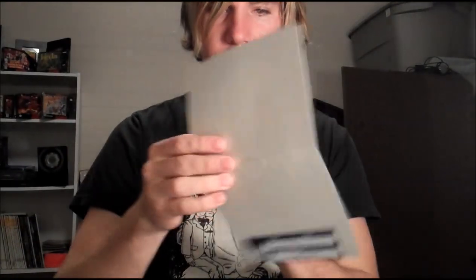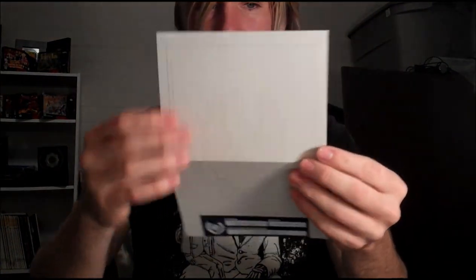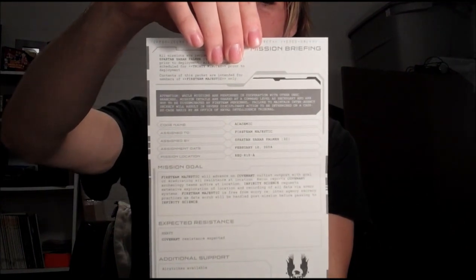I'm actually going to rip this open and see what's in here. I'm going to keep that attached because I don't want to lose it. It's a mission briefing for one of the Spartans — not Master Chief, one of the Spartan 4s that are in this.